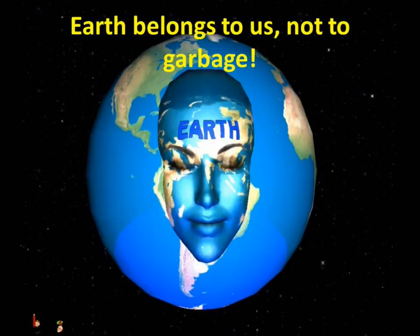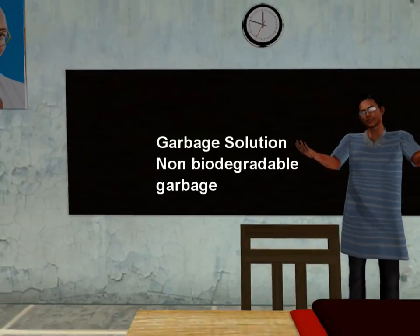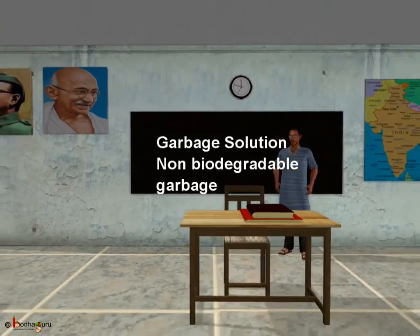A nightmare taught us the value of earth. Let's wake up before it's too late. The world belongs to us, not to the garbage. Let's make the earth happy. That is all for today. Bye-bye children.